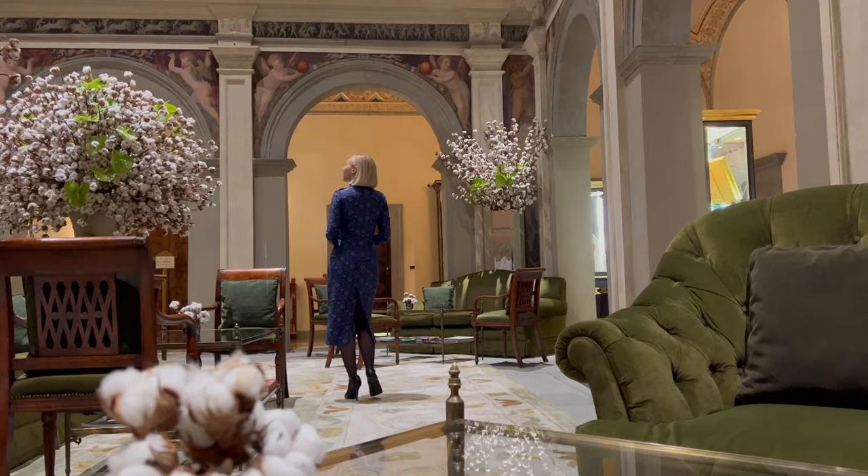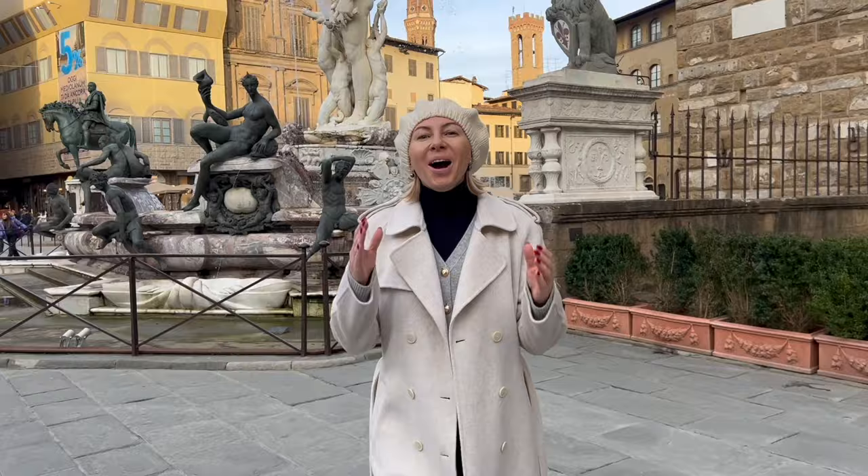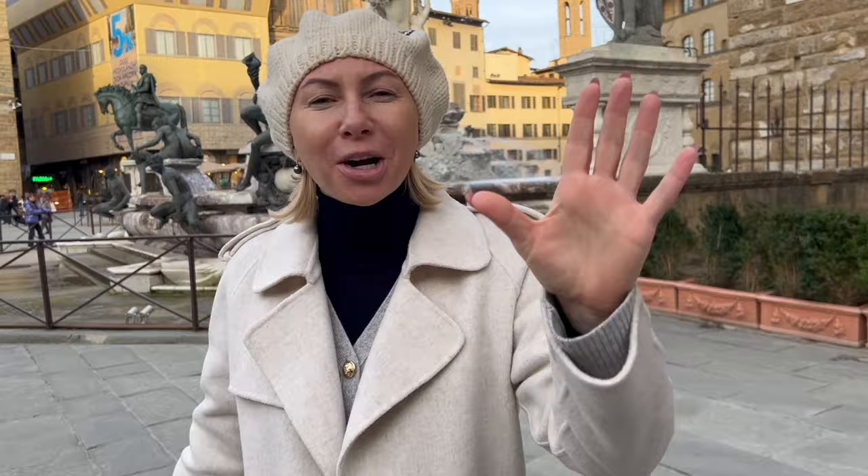My only wish is that I could do this all over again tomorrow. Thank you so much for watching this Florence travel guide — I truly hope you found it useful and beneficial. Before you go and start packing for Florence, please remember to like the video, subscribe if my channel resonates with you, and I hope to see you in my next video!